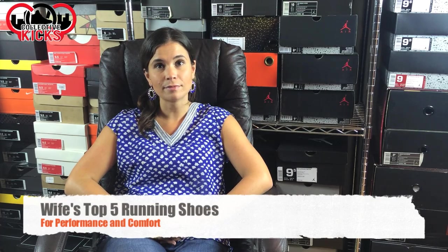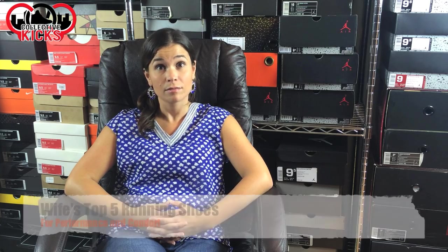Alright guys, what's going on? DJS here and we have the lovely wife here again. She's wearing the same outfit because we are filming this on the same day. I wanted to knock down a couple videos since she was down to do them, so let's go ahead and jump in.